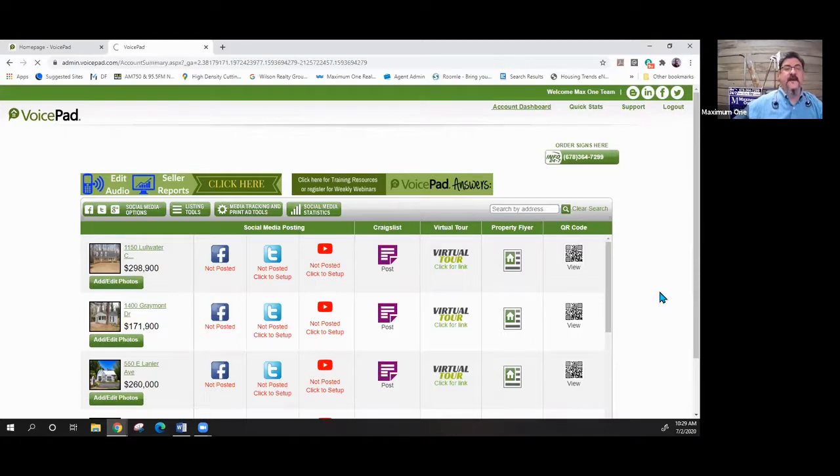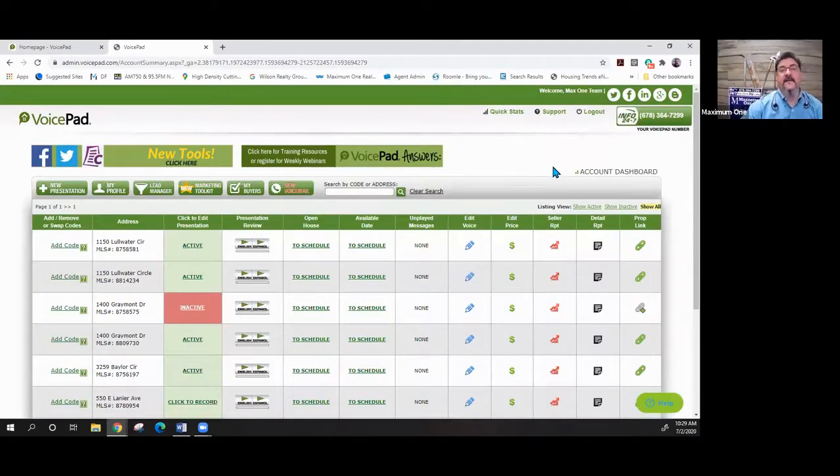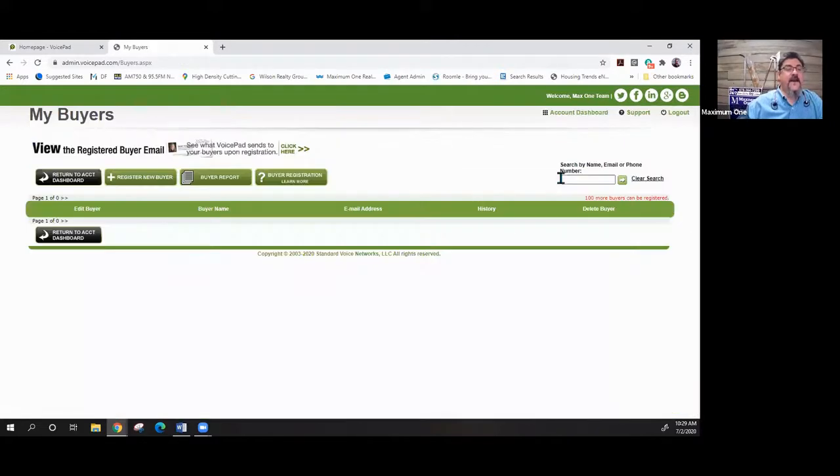The social side of things is so important right now and that whole marketing toolkit is super helpful for sharing your listings and generating more leads. Next we have 'My Buyers' — this is where you can register all the buyers you're working with. You can have up to 100 buyers at a time. If someone calls on one of your properties, you can register them — put in their name, email address, and phone number — and pull up a report of all your buyers.